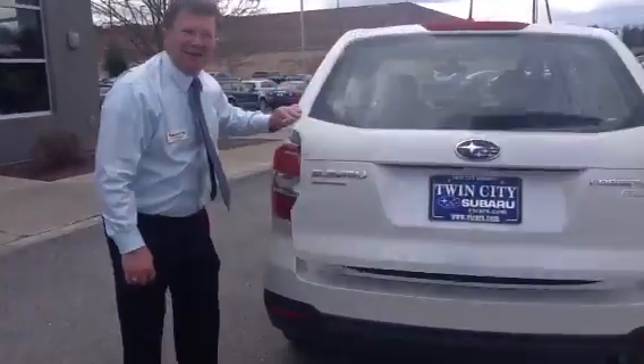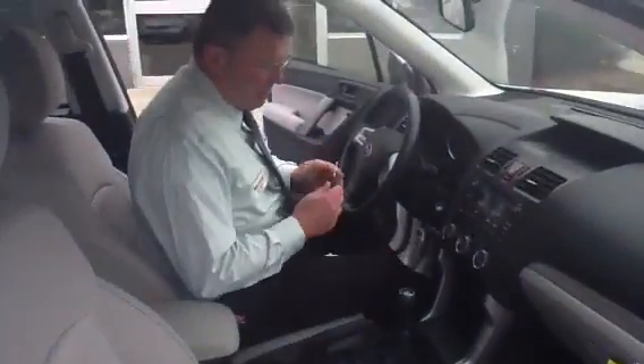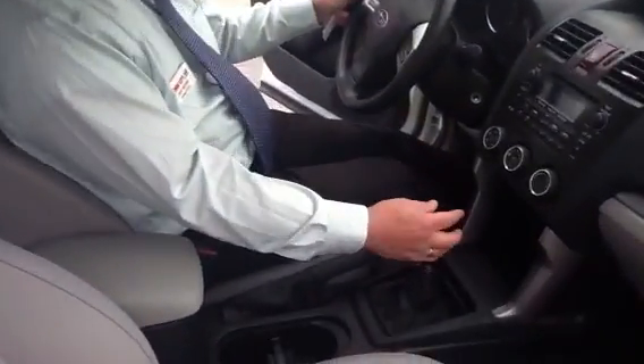Let's look on the inside here and see the driver's area. If your interest was in a manual shift, they have a six-speed manual available.